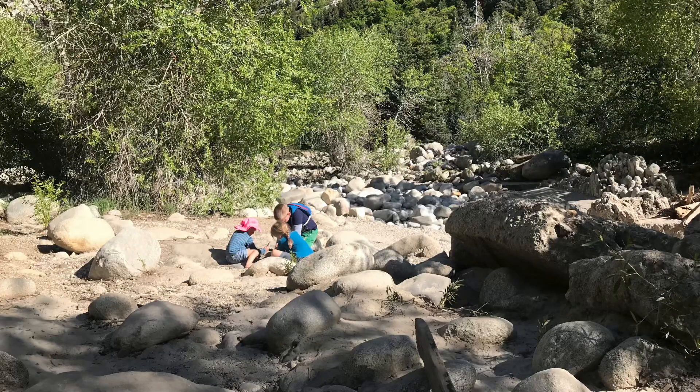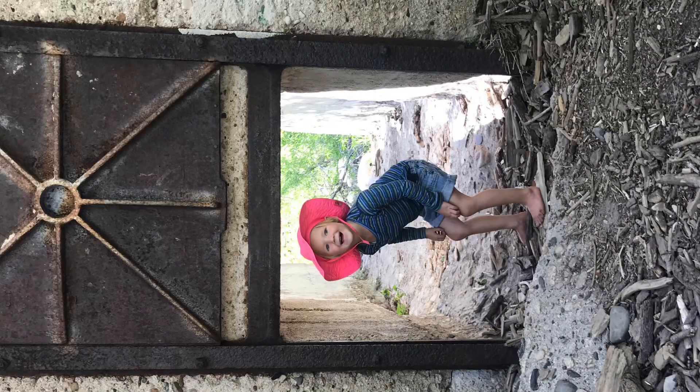We had a great afternoon exploring Little Cottonwood Canyon and the quarry down here, and I hope you guys have lots of fun outings planned for this week. Love you, bye!